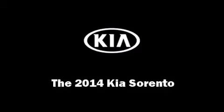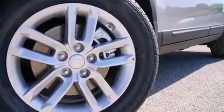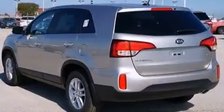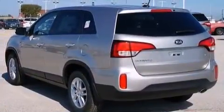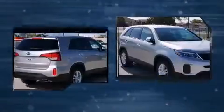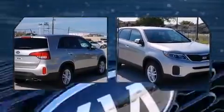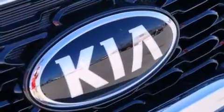Step into the 2014 Kia Sorento. It features a front-wheel drive platform, an automatic transmission, and a 2.4 liter four-cylinder engine. Kia prioritized comfort and style by including delay off headlights, one touch window functionality, a trip computer, and